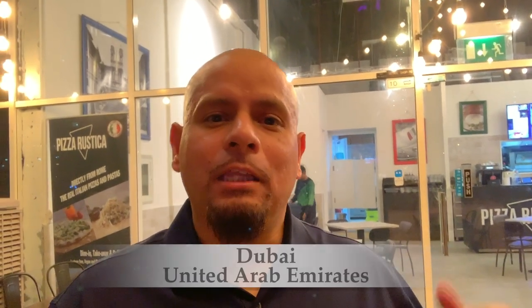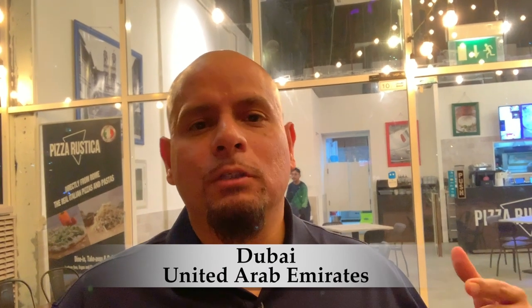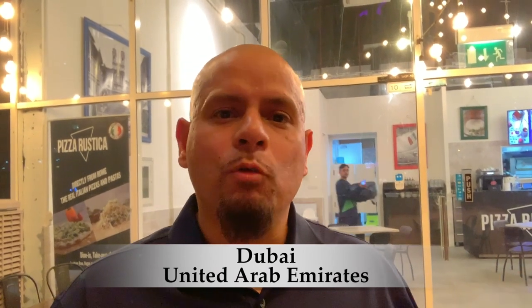Good evening, everyone. This is Louis, a.k.a. the Latin American Vegan. I'm here today at this place called Pizzeria Rostica, or Pizza Rostica. I'm in Dubai, in the United Arab Emirates, and it was my first night here, so I was in the mood for some pizza. So I decided to check out this place and see how good their vegan pizza is.